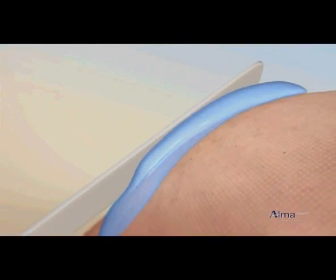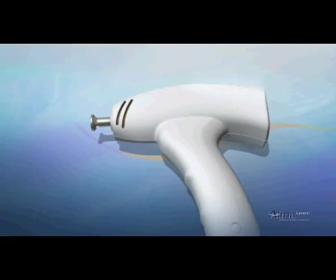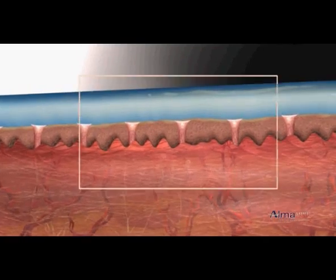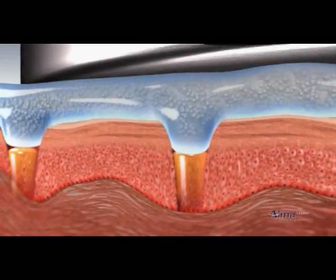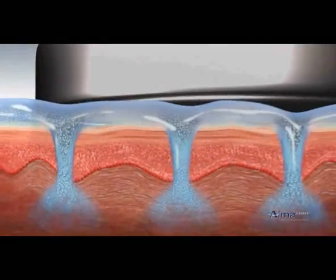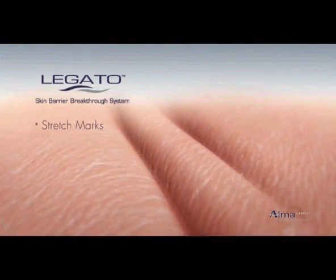During phase 2, the cosmeceutical molecules are applied and the impact module generates acoustic ultrasonic pressure, which accelerates the cosmeceutical transepidermal delivery. The acoustic pressure pushes the intercellular fluid from the microchannels and induces the absorption of the vital cosmeceutical molecules into the dermis.